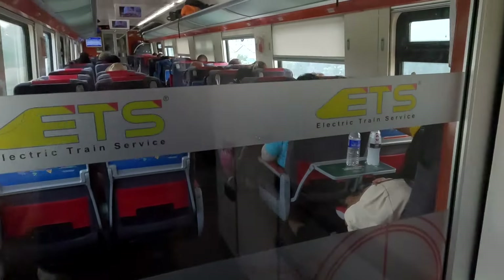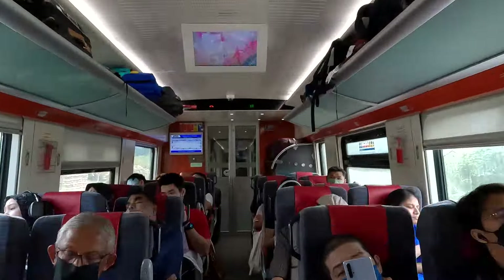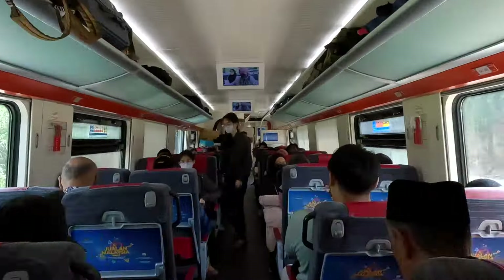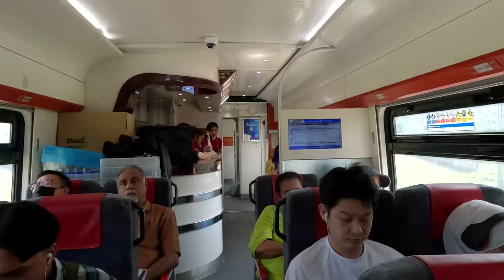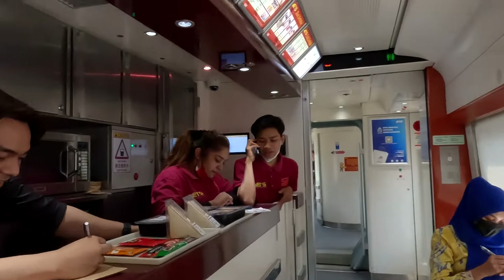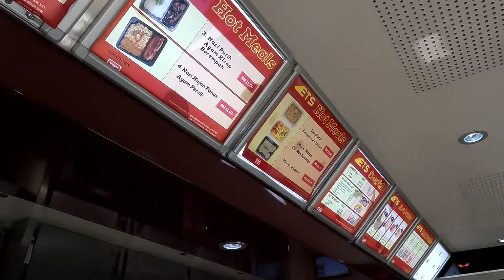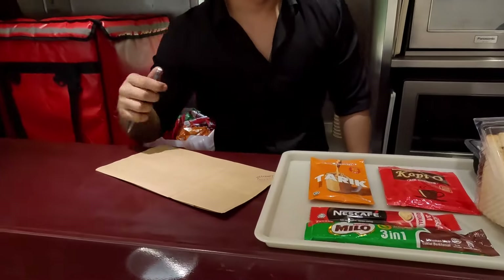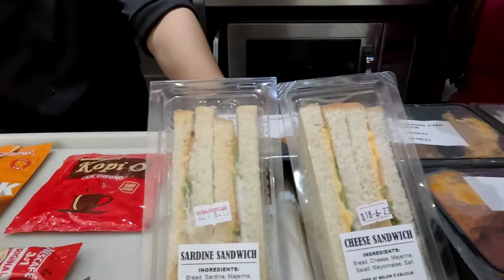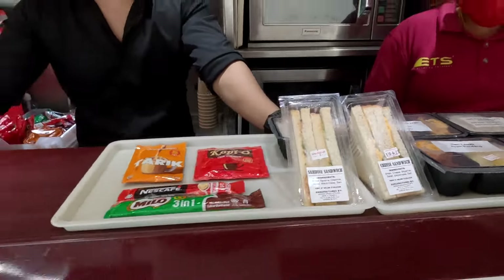Let me go see if I can show you the beverage car. Here's the beverage car — hot meals. Looks like they have sandwiches, tea, coffee, and rice for purchase. Awesome.